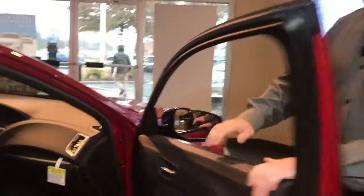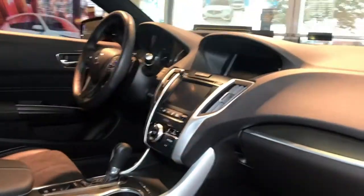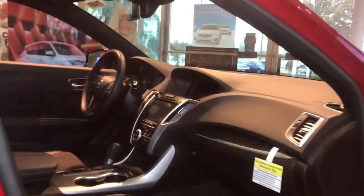When we open up the door, we have the signature Alcantara interior which is only offered in our A-spec models. This has the technology package, so it will have navigation and cooling seats.